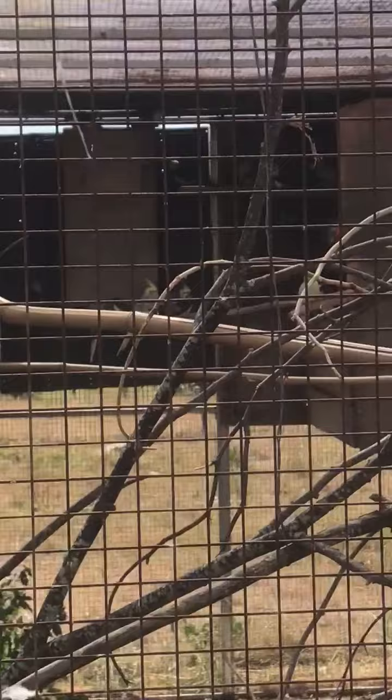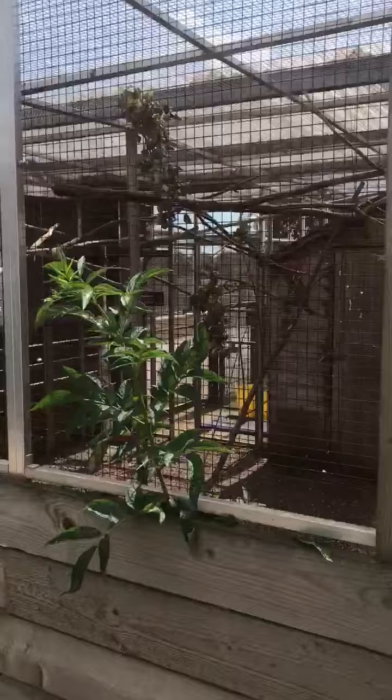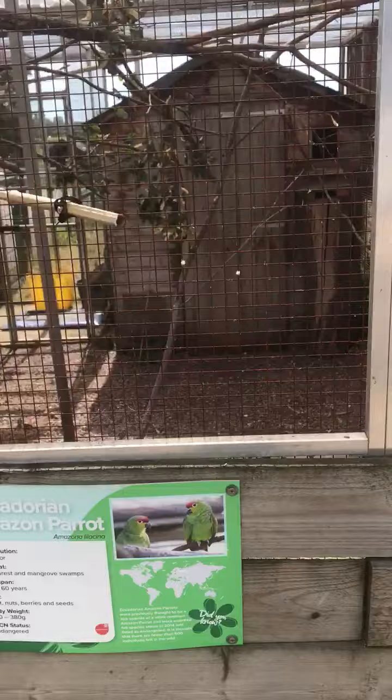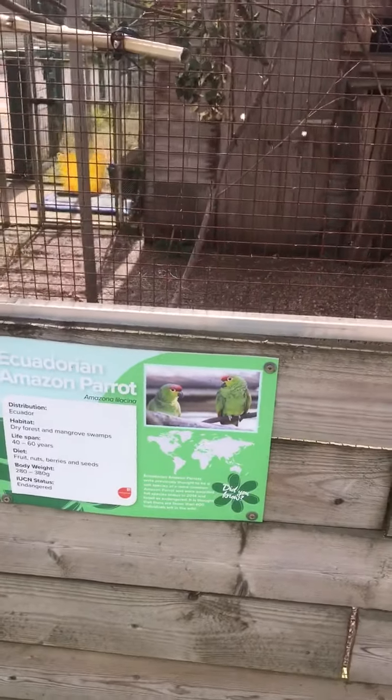I've got cockatiels in there, they're at the back on the pitch, at the back there. Ecuadorian Amazon Parrot, he's probably in his shed, but that's the aviary for him.